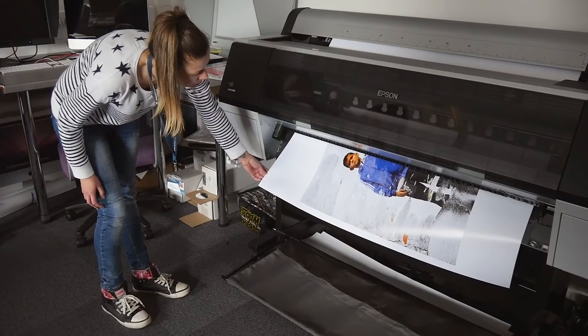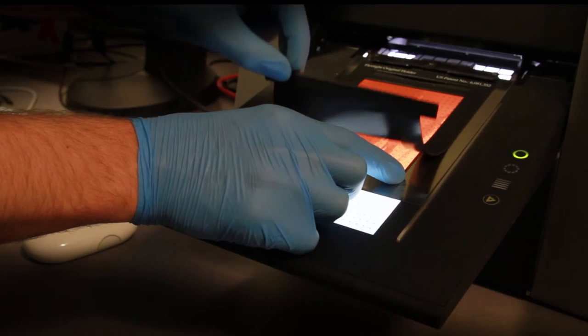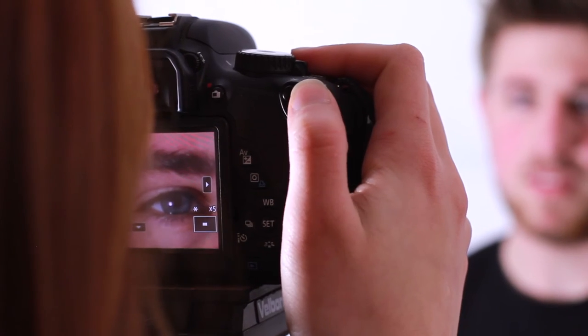A distinguishing feature of the course is the integration of high-end digital facilities and old traditional methods of photography — from wet dark rooms and black and white dark rooms to high-end digital dark rooms and digital cameras, digital printing, and traditional 5x4 cameras and medium format cameras. We encourage students to have a fluidity between these mediums.